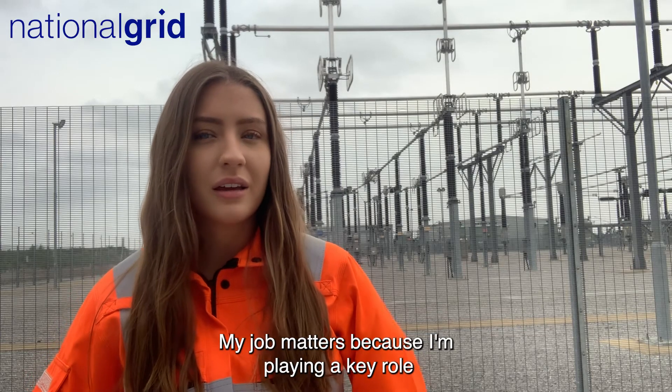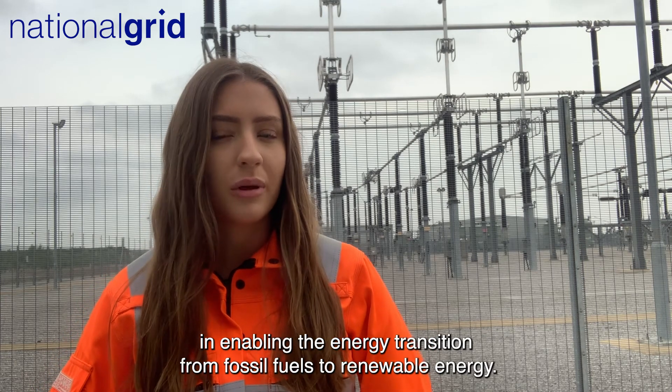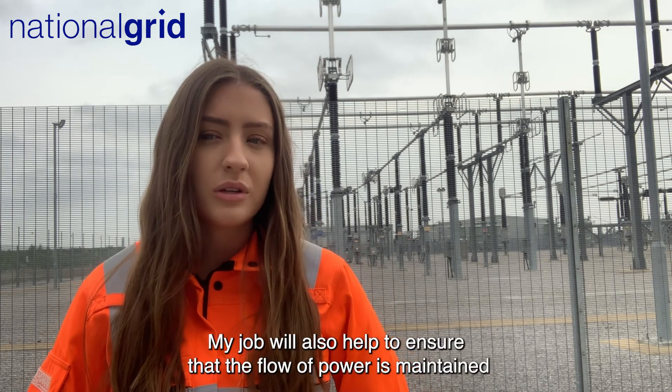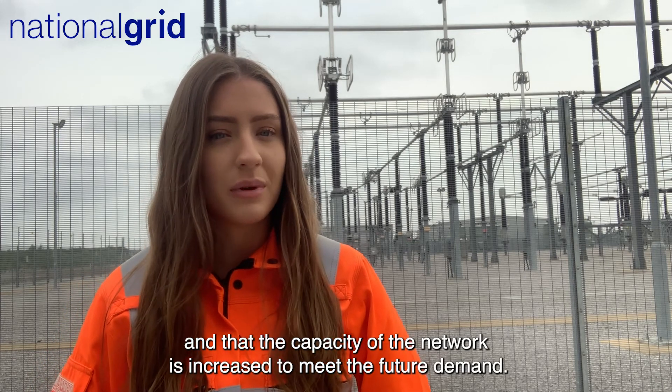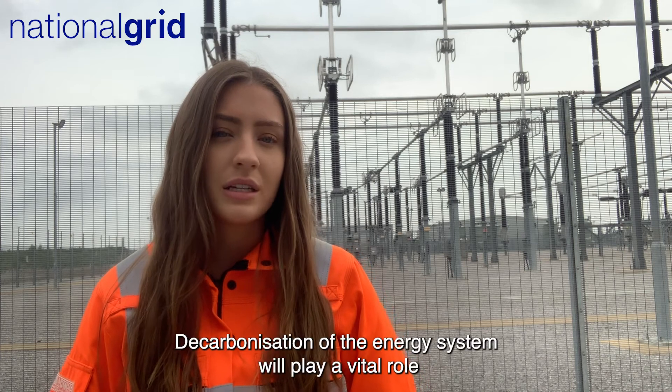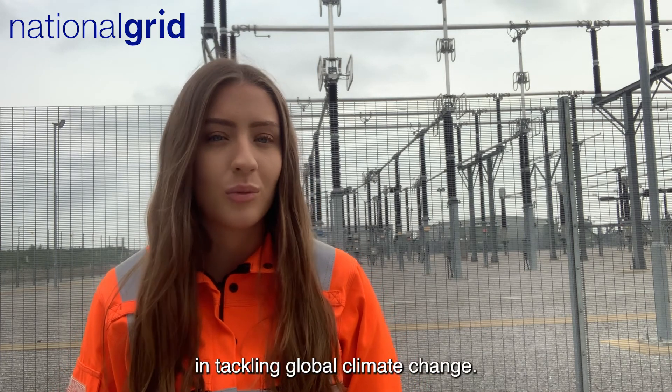My job matters because I'm playing a key role in enabling the energy transition from fossil fuels to renewable energy. My job will also help to ensure that the flow of power is maintained and that the capacity of the network is increased to meet future demands. Decarbonisation of the energy system will play a vital role in tackling global climate change.